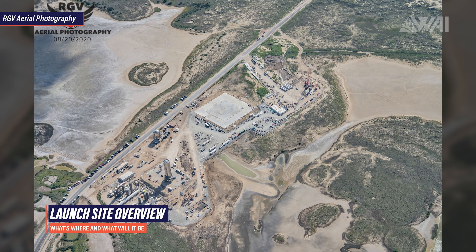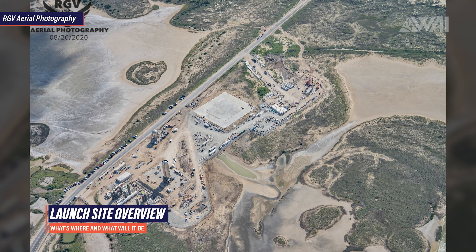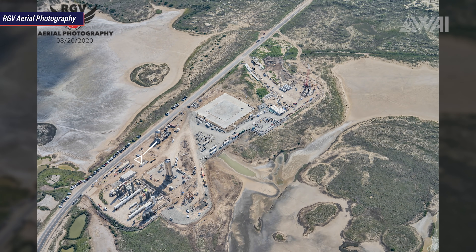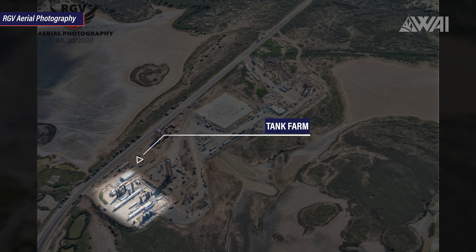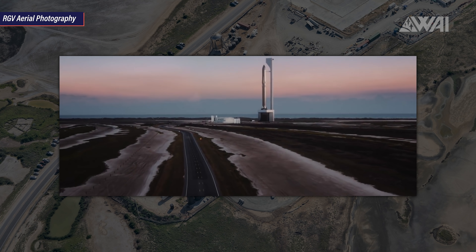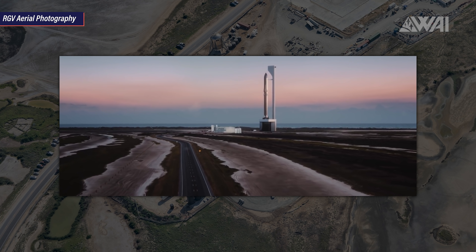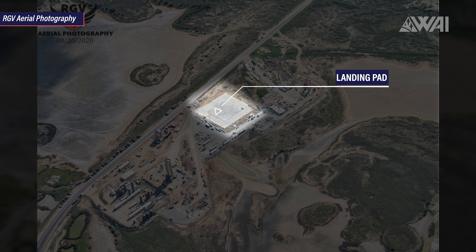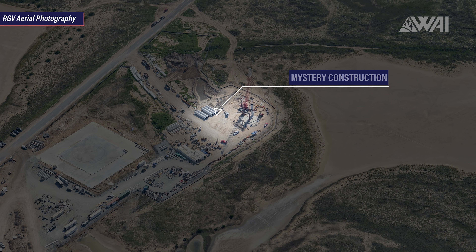And now, last but not least for today's episode, let's work on the big question: What is SpaceX's big plan for the launch site layout and what will become what? Here's a breakdown: a tank farm for Starship fueling — this might actually stay here; a large concrete foundation that in a SpaceX animation was shown as a large tent-like maintenance and refurbishment structure; the landing pad, large and largely finished, with just the axe still missing; and finally, the mystery construction at the end of the launch complex.